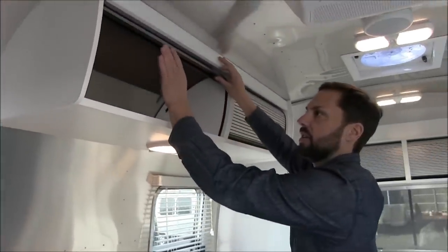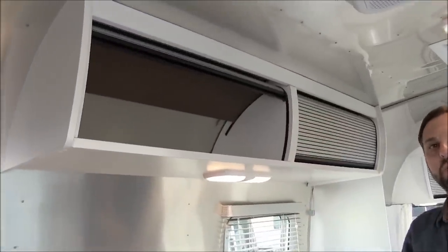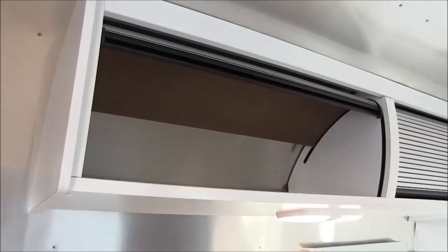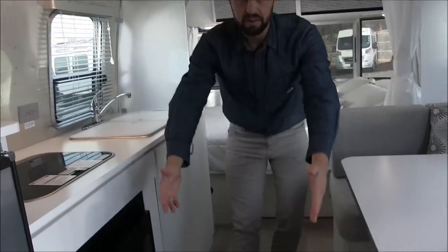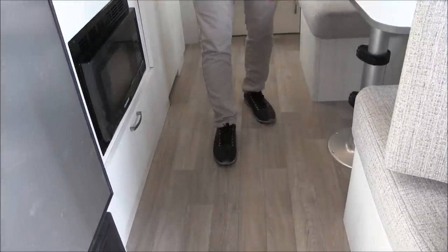Overhead roof lockers. If you compare this model to the 2019 Sport Bambi, the cabinets are larger and the overall width is greater — that trailer was only 7 foot 4 wide, this is 8 foot wide. So you've got a lot more aisle space and quite a few upgrades compared to previous model years.